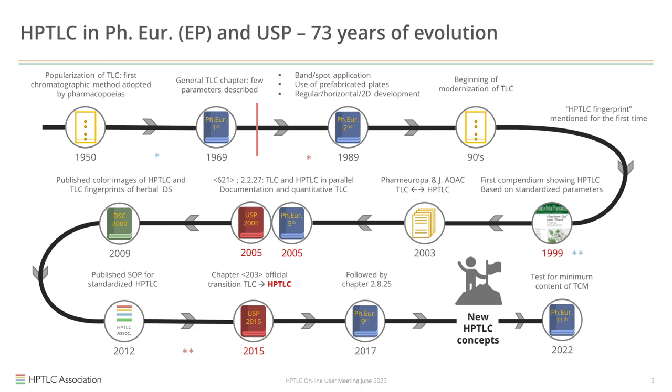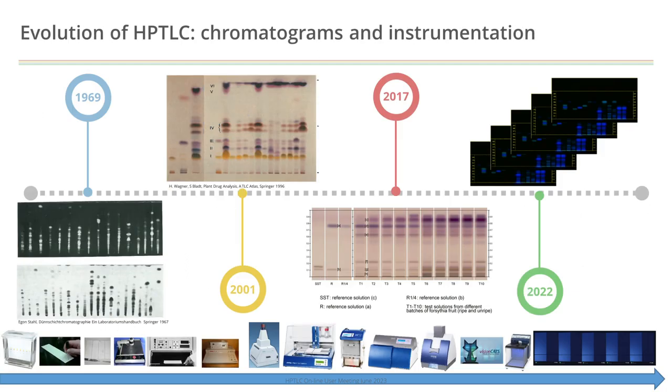Then what about equipment? As you can see on this timeline, equipment was developed over the years, always focusing on individual steps of the process. Only recently, CAMAC put out a fully automated system that focuses on the entire process. But when you see how TLC was perceived, there was no change over more than 30 years. Only very recently was the focus on HPTLC plates, and that is only as of 2017.